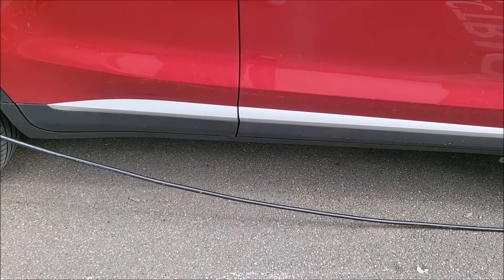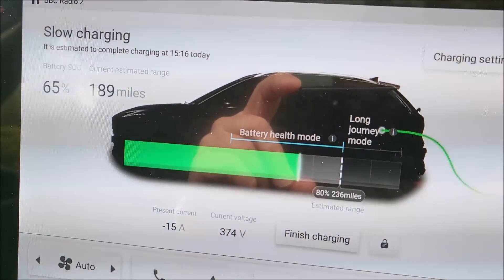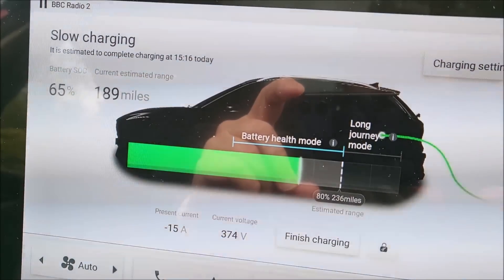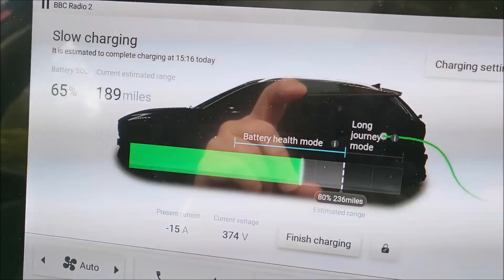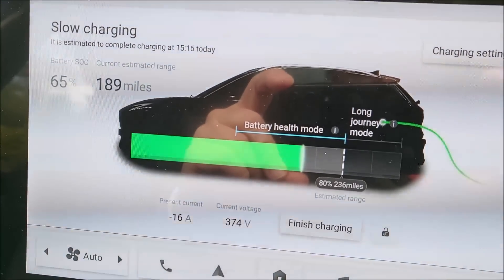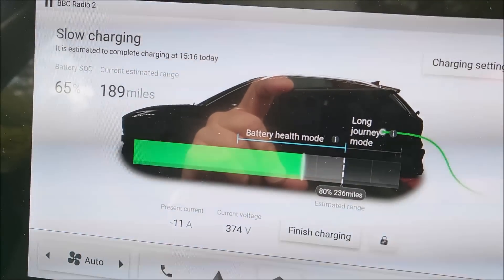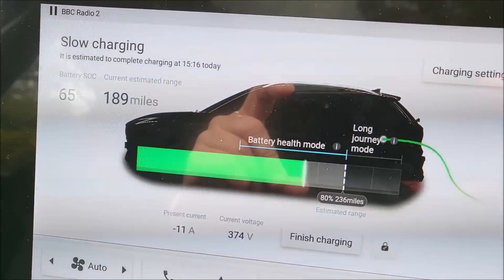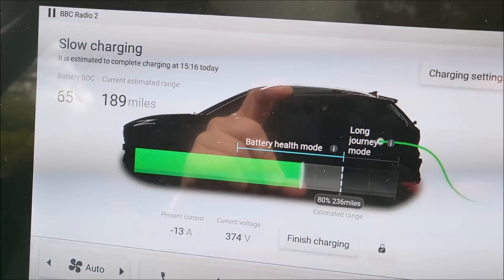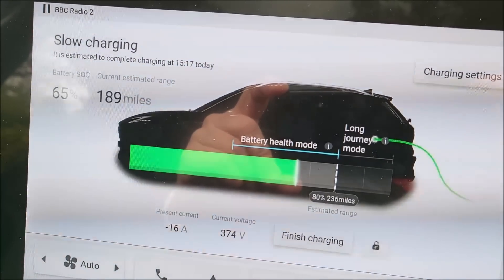And there it is — back to 15 amps at 374 volts. If you multiply those together it comes to a little under seven kilowatts. Presumably it'll give me another 20 minutes at seven kilowatts and then throttle it back to three and a half kilowatts again. So I'll probably sit here while it's at seven kilowatts and then when it throttles back I'll move on. But yeah — that's most expensive charging and cheapest charging in High Wycombe. Cheerio.